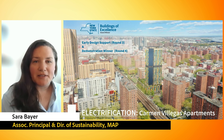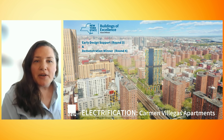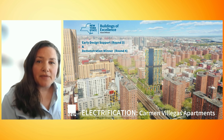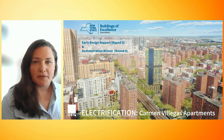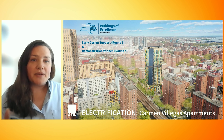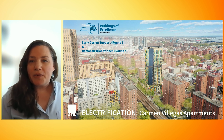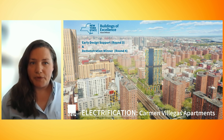This project is a NYSERDA Buildings of Excellence early design support winner from the third round and a demonstration project from the fourth. The BOE early design support gave us the ability to prove out the viability for decarbonization and other regenerative concepts for this specific project, which then greatly strengthened the application for our BOE demonstration award in the next round. We are using lessons learned from our early phase study and our demonstration projects to inform our full portfolio.